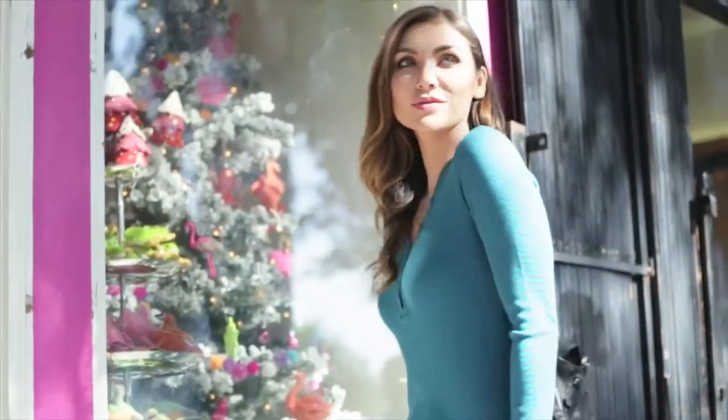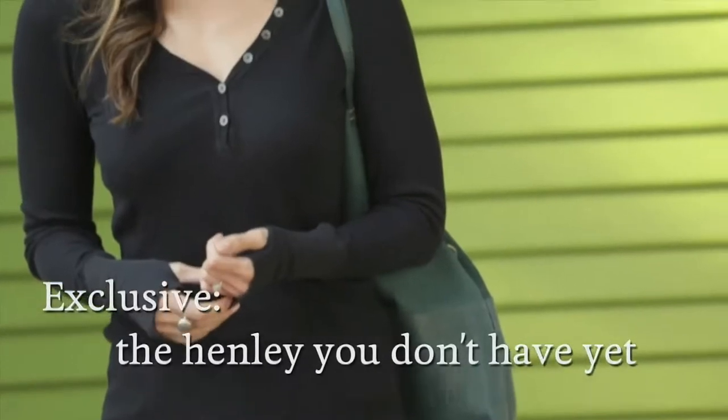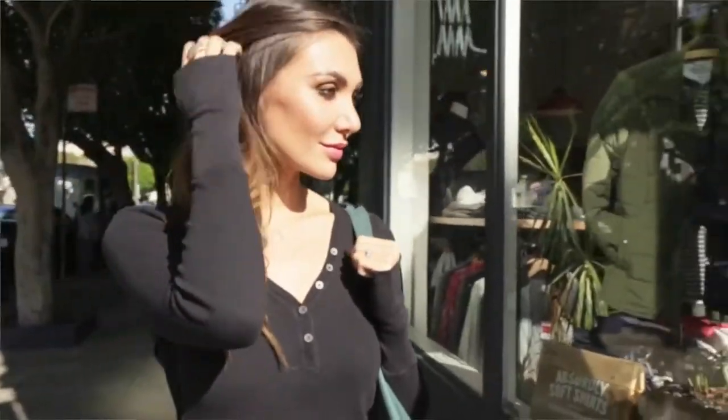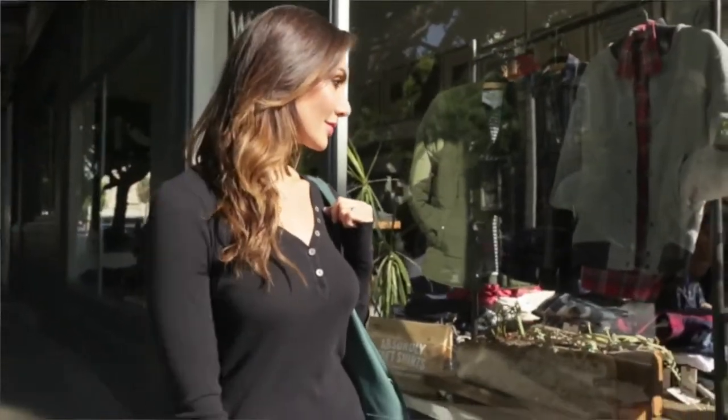Three exclusive thermal Henleys that we teamed up with Michael Starrs to create, and you can't find anywhere but here. We don't often say that our basics have a wow factor, but these actually do. Yes, the perfectly weighted material and the expert cut do help, but there are a few other things that make these no ordinary thermals.